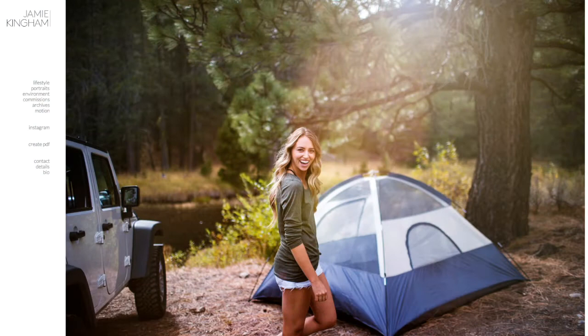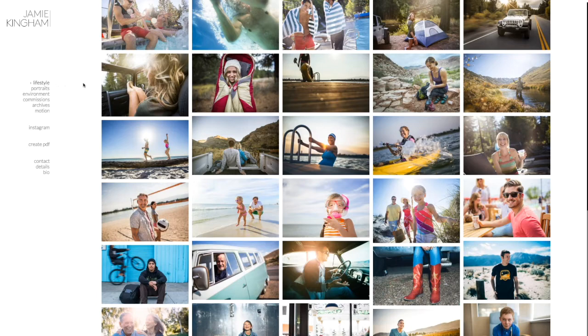Hi there, I'm Stacey Swiderski, the senior photo editor here at A Wonderful Machine, and I'm about to work on a web edit for Jamie Kingham. Jamie is a photographer based in Reno, Nevada and he predominantly focuses on lifestyle, portraiture, as well as motion. Let's take a quick look at his existing galleries.